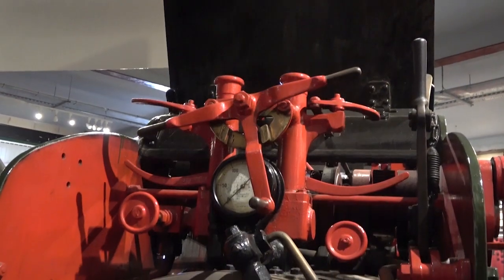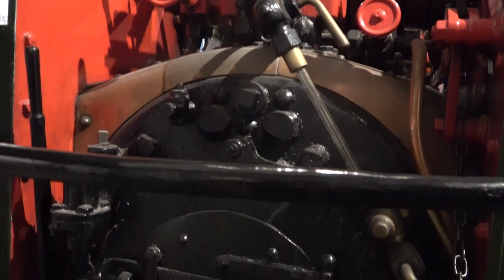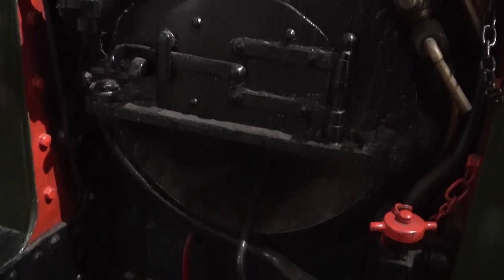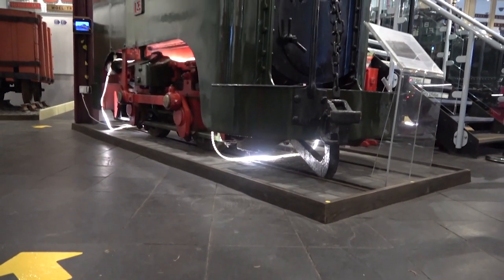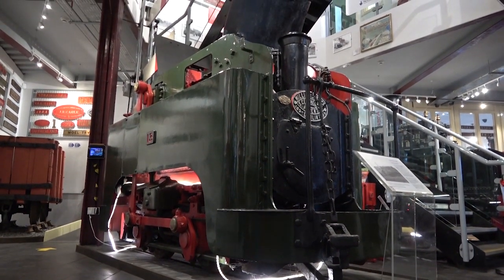This 1 foot 10 inch gauge, somewhat unconventional locomotive worked as part of a fleet of 18 such machines at the Guinness Brewery in Dublin. The loco's unusual format was dictated by the brewery's location at the time on both sides of a busy street, connected by a tunnel with a spiral at each end.